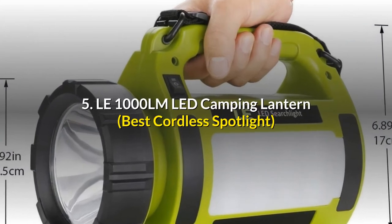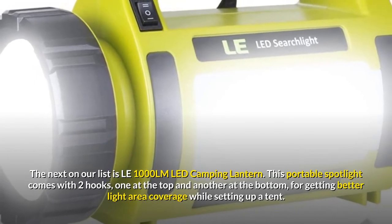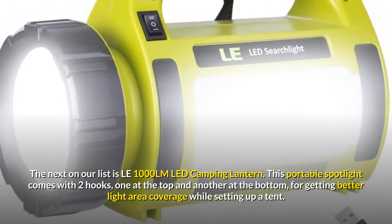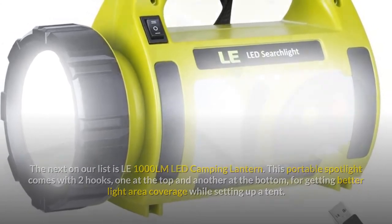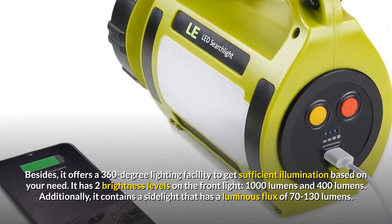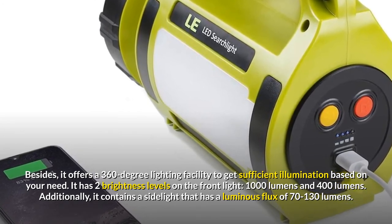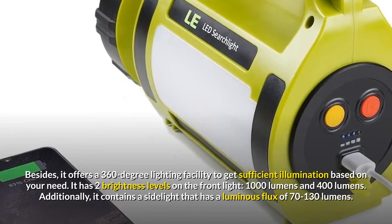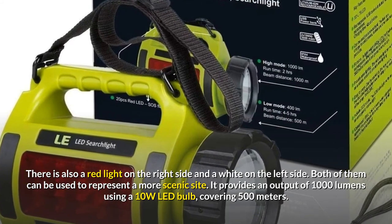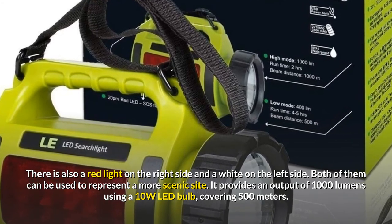Number 5: LE 10000 LMLED Camping Lantern – Best Cordless Spotlight. The next on our list is the LE 10000 LMLED Camping Lantern. This portable spotlight comes with two hooks, one at the top and another at the bottom, for getting better light area coverage while setting up a tent. Besides, it offers a 360-degree lighting facility to get sufficient illumination based on your need. It has two brightness levels on the front light — 1000 lumens and 400 lumens. Additionally, it contains a side light that has a luminous flux of 70 to 130 lumens. There is also a red light on the right side and a white light on the left side. It provides an output of 1000 lumens using a 10-watt LED bulb, covering 500 meters.